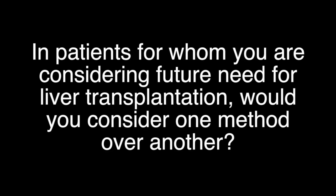In patients for whom you are considering future need for liver transplantation, would you consider one method over another? Laparoscopic sleeve gastrectomy is typically the preferred surgical approach. There are shorter operative times and less need for reoperations with overall similar weight loss. Also, a preserved GI tract allows for easier access to the biliary tree for future operations and procedures.